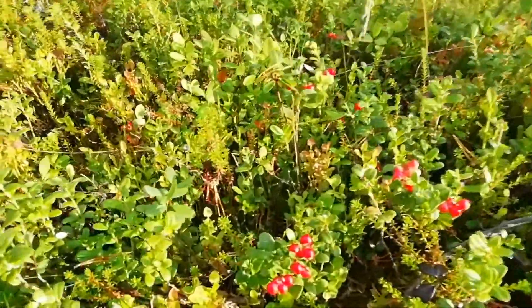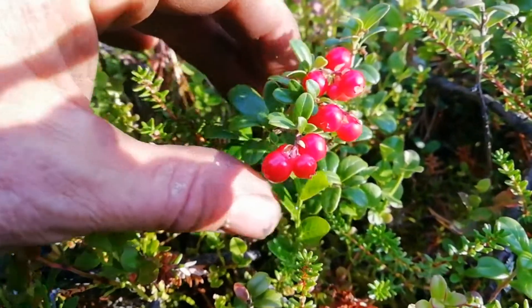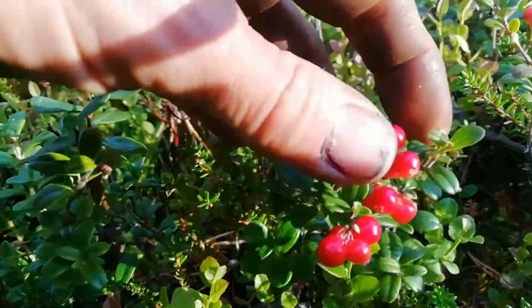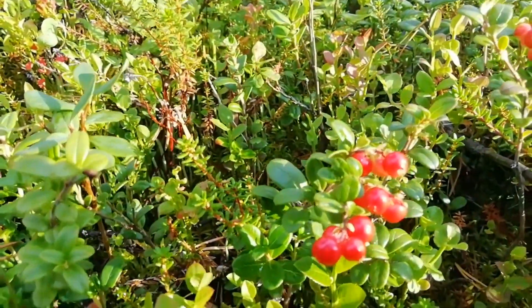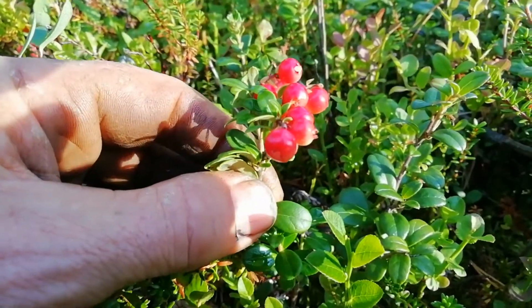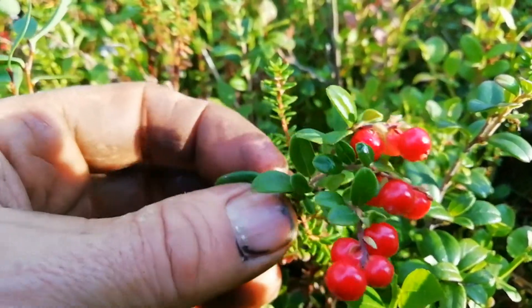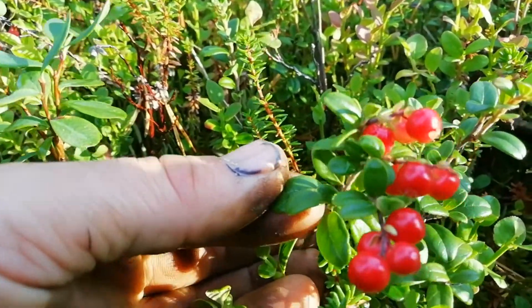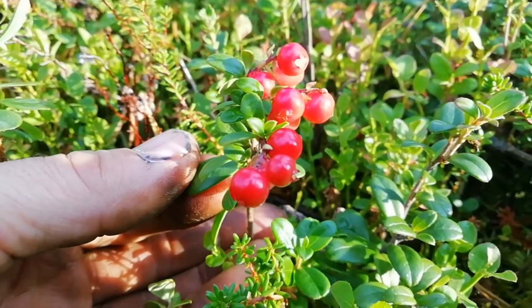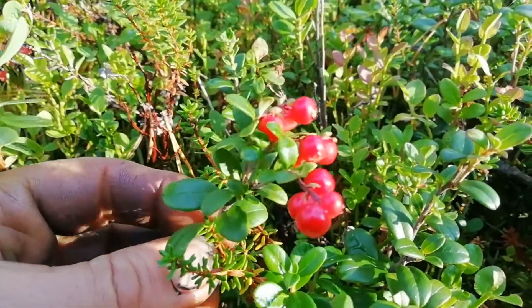Here we've got an important one: lingonberries. They make excellent jam. Around here it's a very typical meal to have reindeer with mashed potatoes and lingonberry jam. They're not all that nice on their own — rather bitter — but they're really nice as jam. If you look at the shape of the leaves: dark green, quite oval, shiny and waxy looking. These are usually the last berries you can pick in the season, and you can often find them frozen under the snow — still good to eat after being frozen all winter.